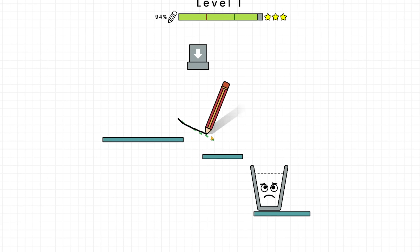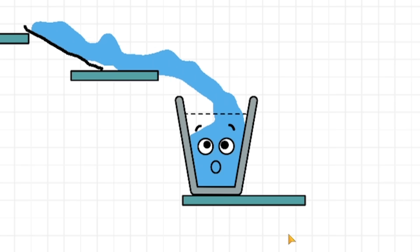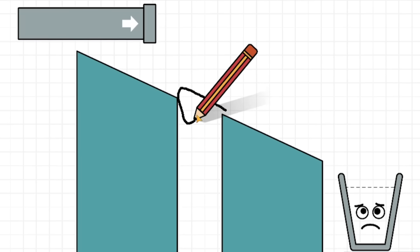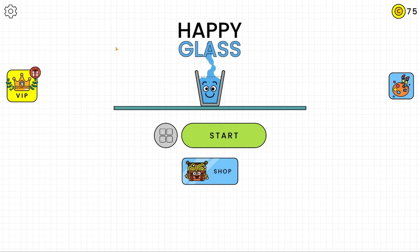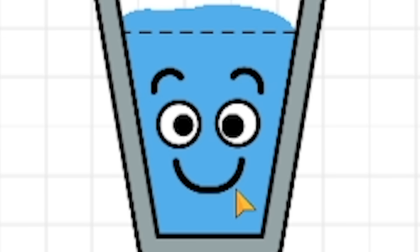Have you ever seen that mobile game where you've got to draw lines to deflect water into a cup, and the cup gets happy when it's full? Have you ever wondered how a real drainage engineer with 10 years of experience would get on with this? Well, hello fellow engineers and welcome to Happy Glass, a game about making a glass happy.